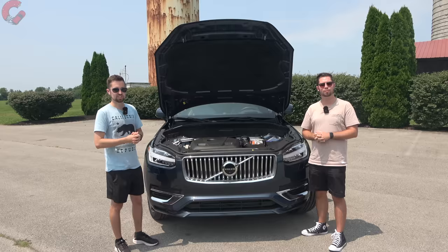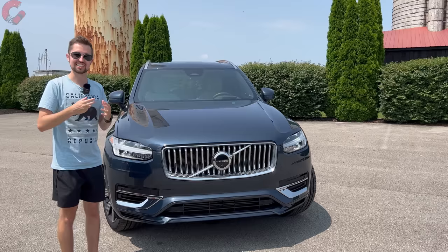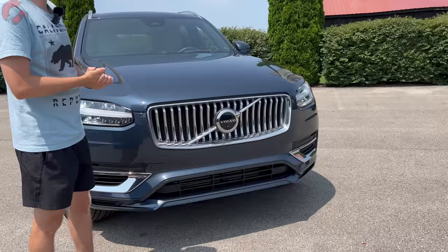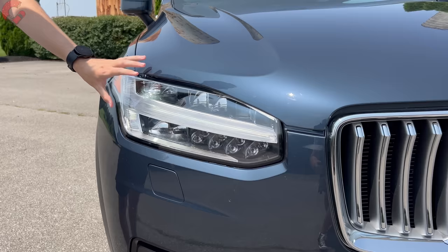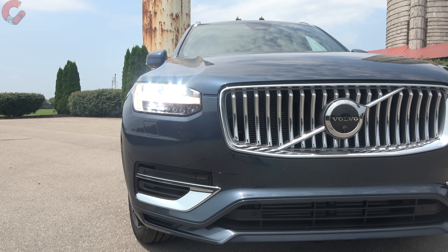Sticking around for the exterior — there is a 2024 update to talk about. Last year Volvo reshuffled design themes, offering a dark theme instead of the previous R-Design. For 2024, that dark theme is gone, so you only have the bright theme, which is what we have here today. You're left with the same clean, classy look the XC90 has always had — that signature Volvo grille finished in silver and chrome elements, and more chrome detail along the bottom.